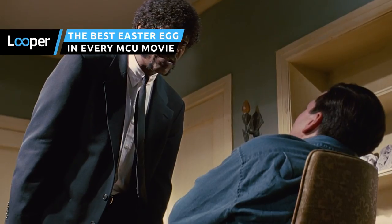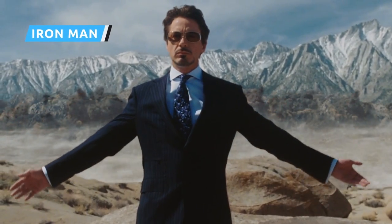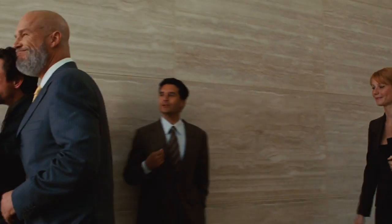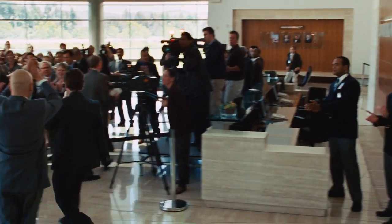What do a back tattoo, Pulp Fiction, and Donald Glover have in common? They're all Easter eggs you might have missed in the MCU. It was the unexpected success of Iron Man that gave Marvel Studios the jumpstart it needed. That said, it also helped that the filmmakers sneaked in little references here and there to a larger universe.